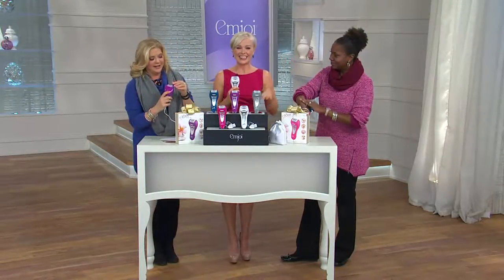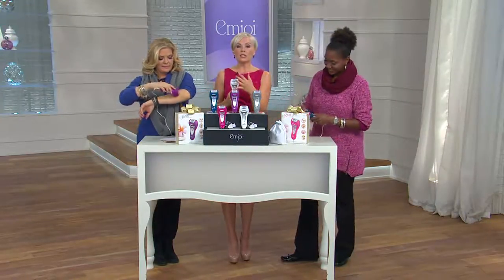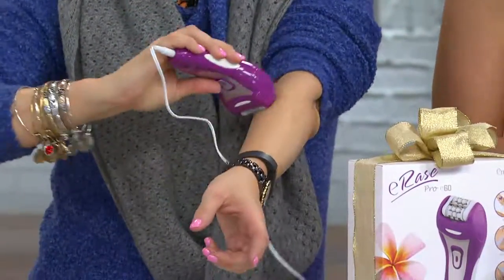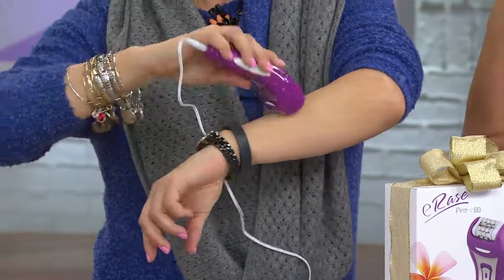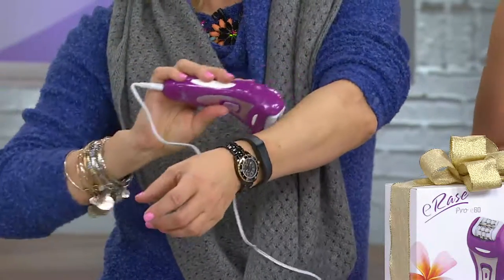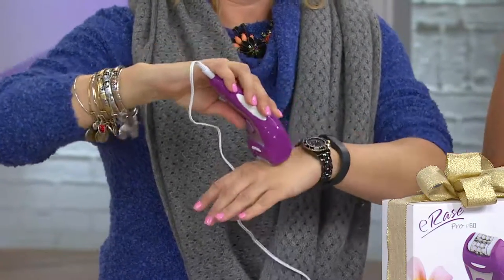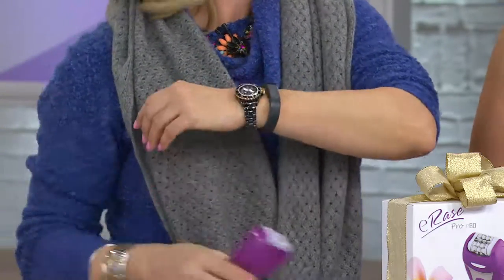That brings up a good point — it works on every type of hair. A lot of hair removal technology requires your skin or hair to be a certain color. With epilation, it finds all of the hair for you — searching and finding, guiding it into the tweezer head with the three-disc patented system. There really is no better technology from MJ.